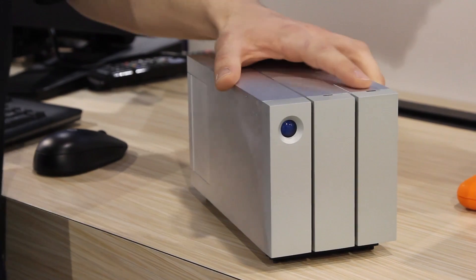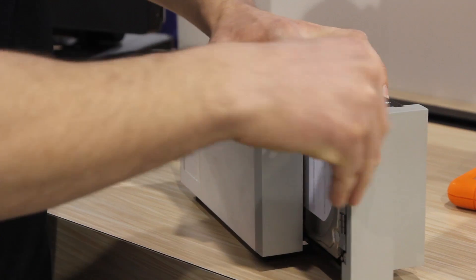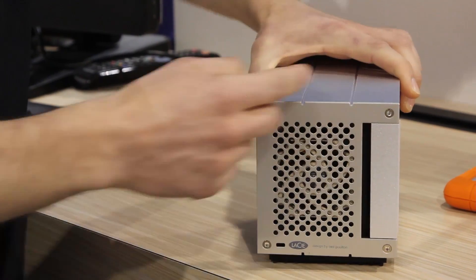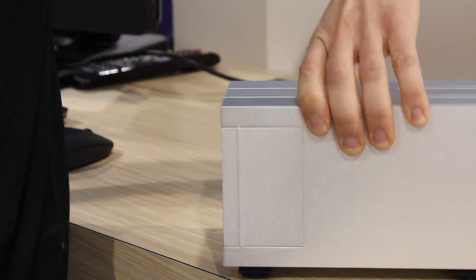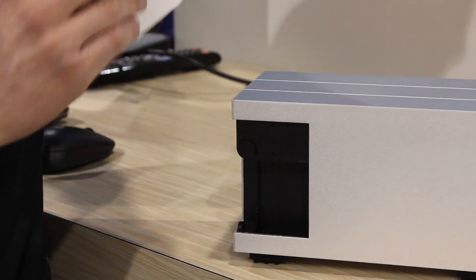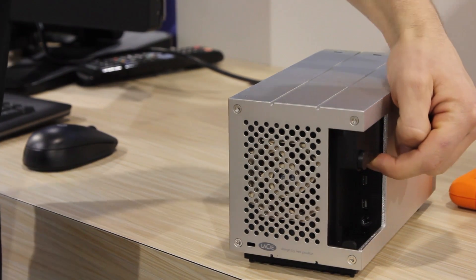The new 2-Big is based on a new enclosure with two hot-swappable drives accessible from the front — you can just extract them like this, it's very easy, and pull them back in. It also has a very large fan at the back, because the bigger the fan, the quieter it is to cool the product. It has a premium feature: a door hiding two areas — the first is the hardware RAID configuration, and the second is the two interfaces: the two Thunderbolt 2 ports and the USB 3.1.